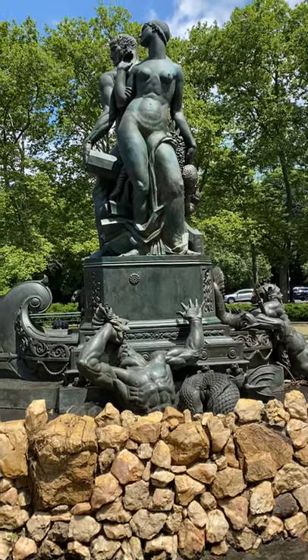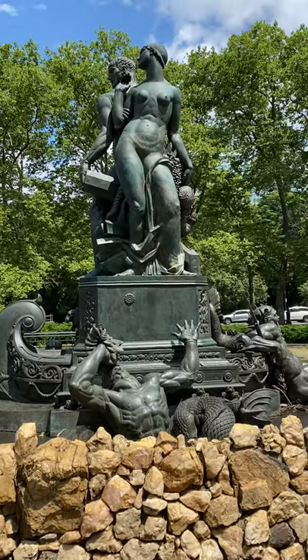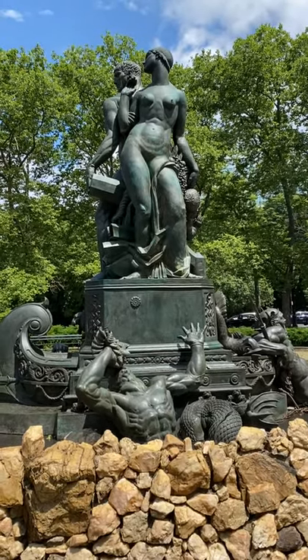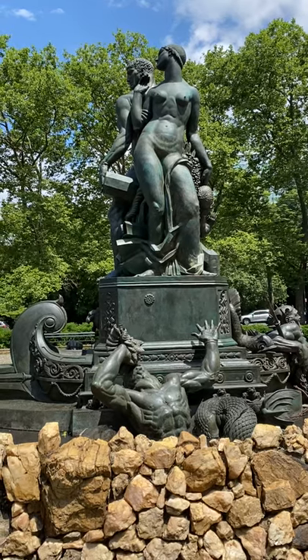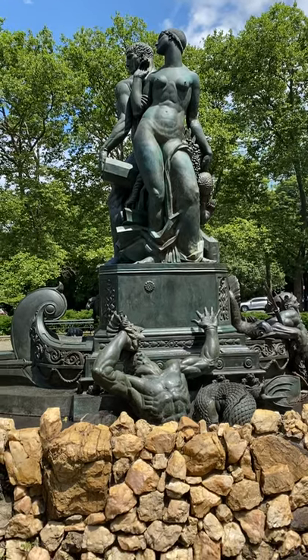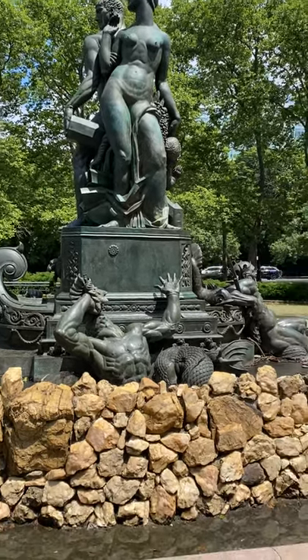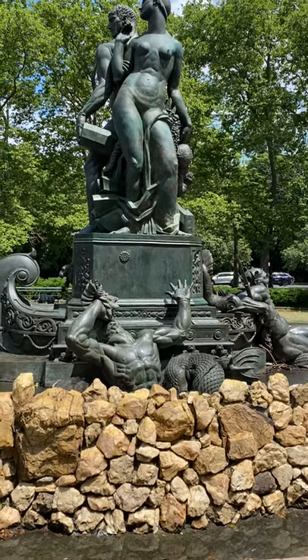This one reminds me of the one at Columbus Circle. There's another rotunda — it's in Manhattan, the borough of Manhattan, at 59th Street and 8th Avenue. That's right by the entrance to the west side, at the beginning of Central Park.